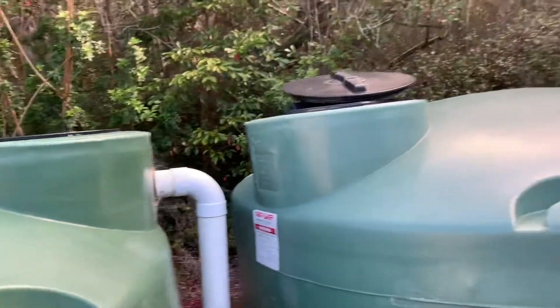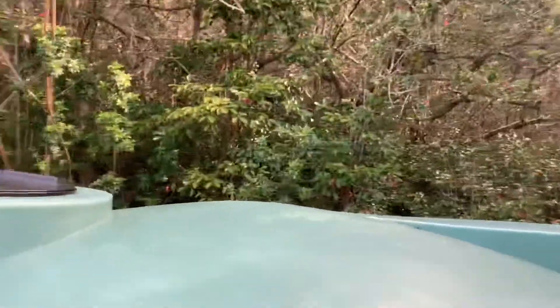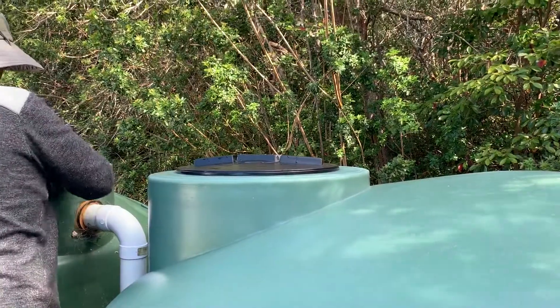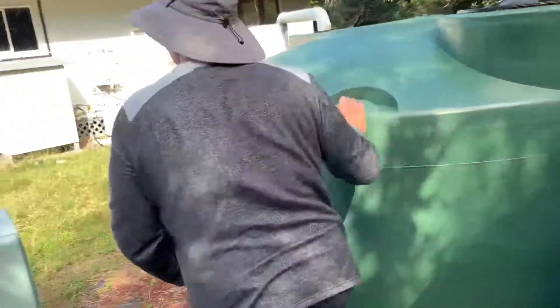They have just connected two tanks to each other. They just open up. And how many gallons is one of these bad boys? One of these is 1,550. So that's like 3,100 gallons right here. But then you got to listen to this thing, because that's what I want to do.